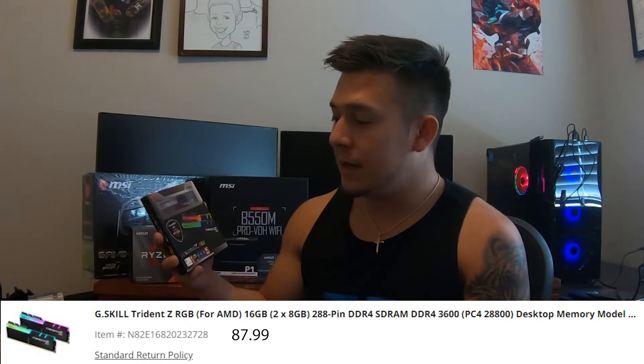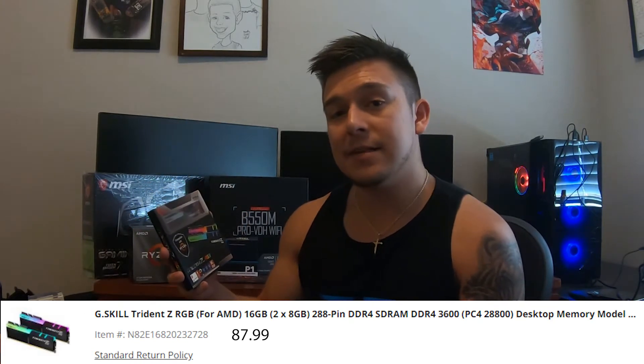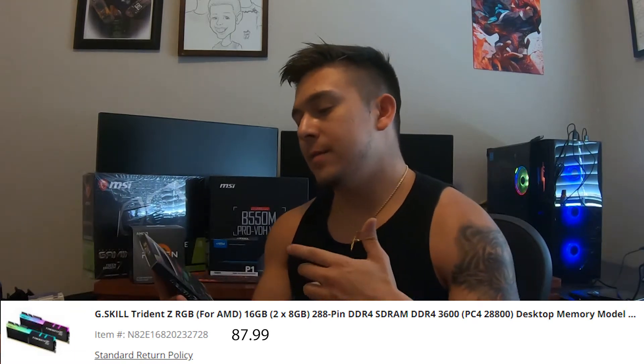For our RAM choice, we went with the Trident Z RGB series — 16 gigabytes, two 8-gigabyte sticks so we can take advantage of dual-channel memory. Another thing to be wary of if you're using a Ryzen CPU: you want to go with the fastest RAM possible, so we got him 3,600 megahertz. This is going to enable you to really edit videos super smoothly — when you're rendering, going back over what you've done, it's going to act a lot quicker.